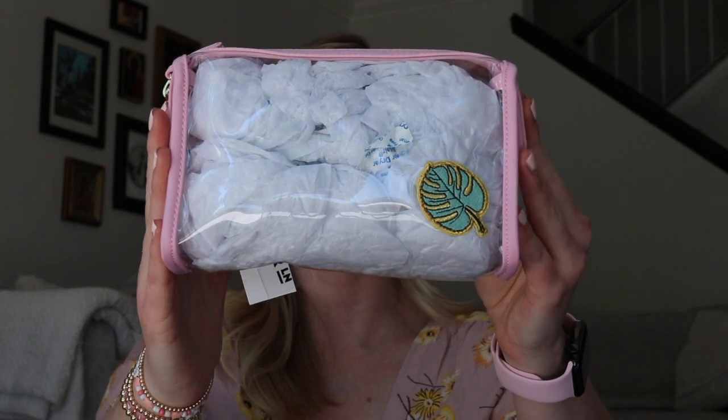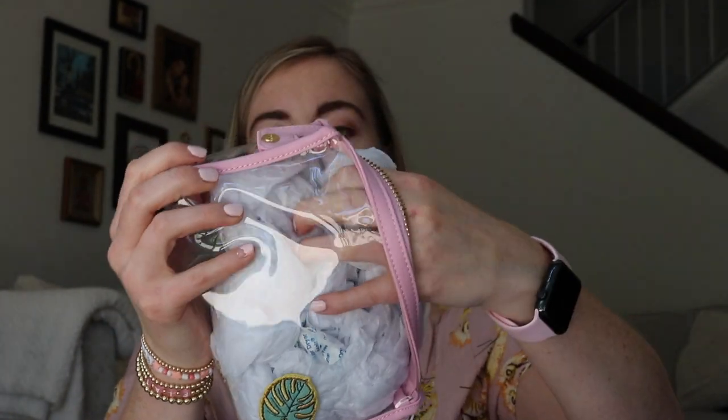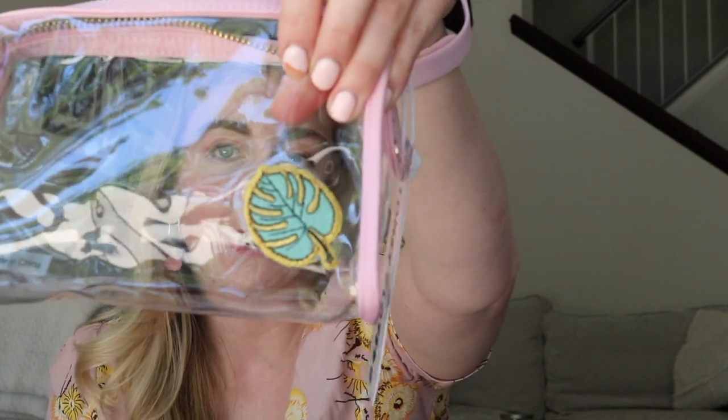My next item might be my favorite — I'm really obsessed with this. This is the clear travel pouch, TSA pouch. It says Stony Clover Lane on the bottom, but my favorite part is the monstera leaf patch embroidered on it. I love my plants, so I'm excited to use this as an everyday bag. As you can see, all of my stuff is pink. I love that with Stony Clover Lane I can get similar colors across all of their accessories and bags so everything matches.